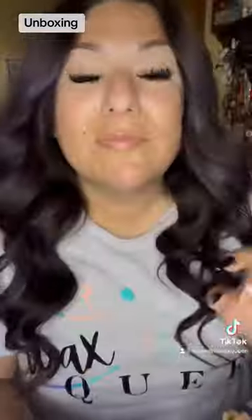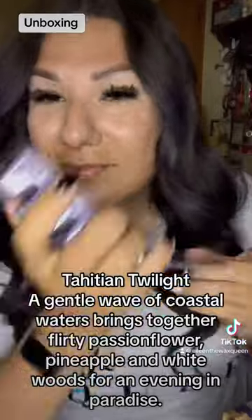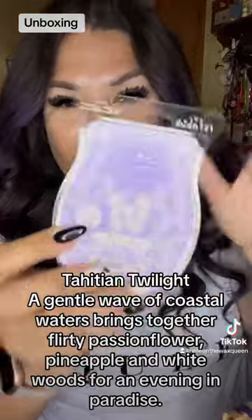Wax Time Mango Matcha Wax Bar. I love this bar, 10 out of 10. OMG, it's a full bar of the July scent of the month. It smells amazing — fresh water, a little fruity, and super smooth.